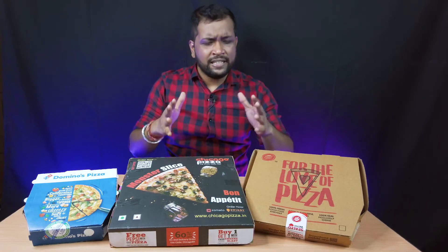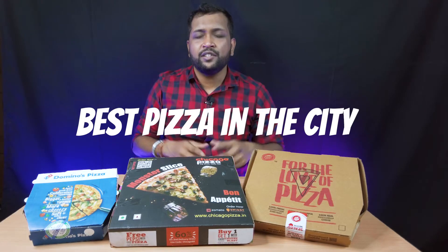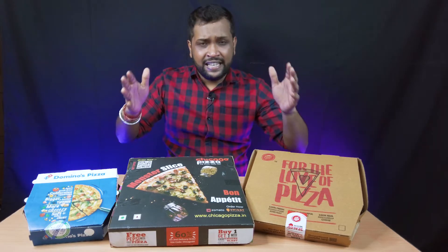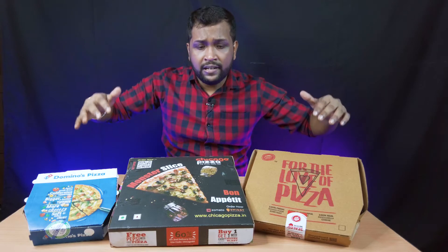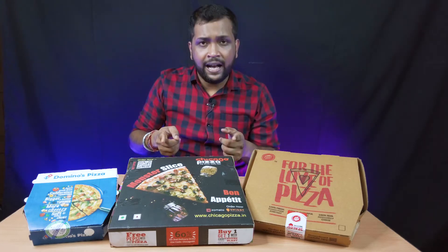Hello everyone and welcome back to the channel, I hope you guys are doing well. Today's episode is going to be very interesting because we are going to find out which restaurant or outlet serves the best pizza in the city. The contenders right in front of us are Domino's versus Chicago Pizza versus Pizza Hut — the top three contenders when it comes to pizza.